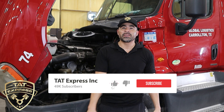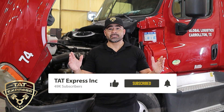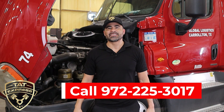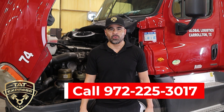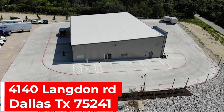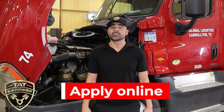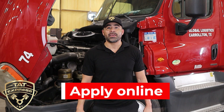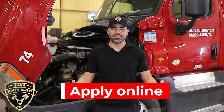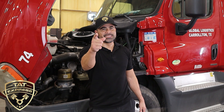Hello and welcome. In this video I will discuss preventive maintenance for a DD15. If you'd like to schedule an appointment you can call us at 972-225-3017. TAT Express is located at 4140 Langdon Road, Dallas, Texas 75241. TAT Express is also hiring — we offer competitive pay, up-to-date equipment, and complimentary breakfasts every Friday. Visit our careers page to apply. Let's get right into this video.